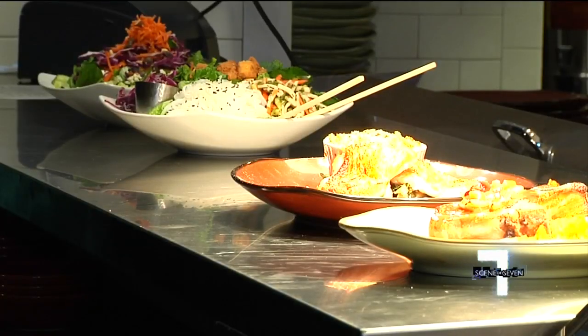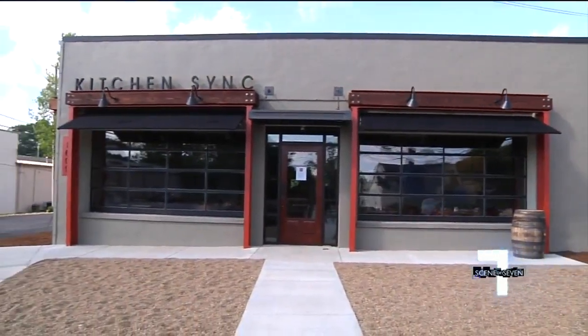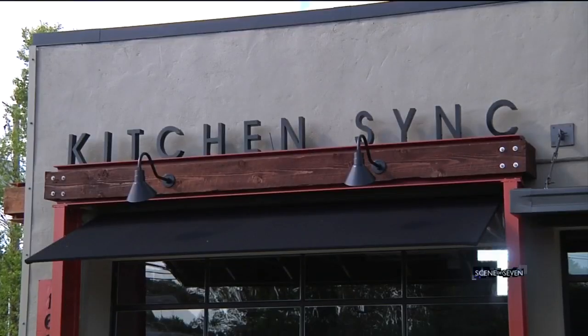This restaurant's been a dream of ours for a long time, and there's been a lot of different moving parts. They all just kind of seemed to come together and sink, and it kind of came to us that we would call it Kitchen Sink.